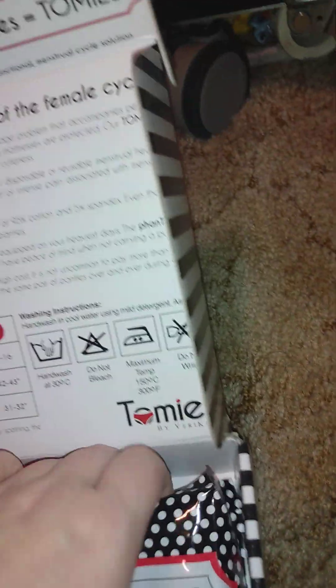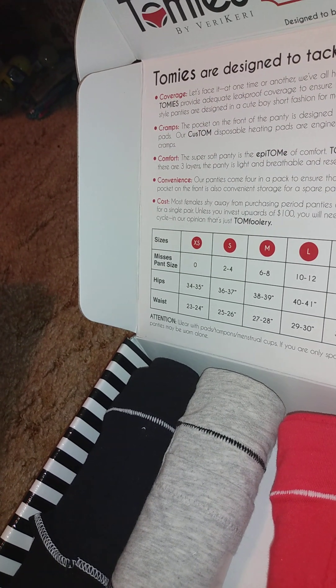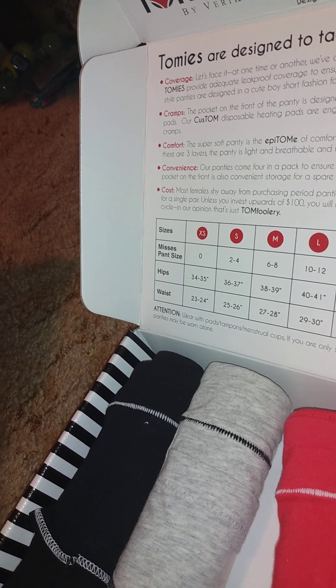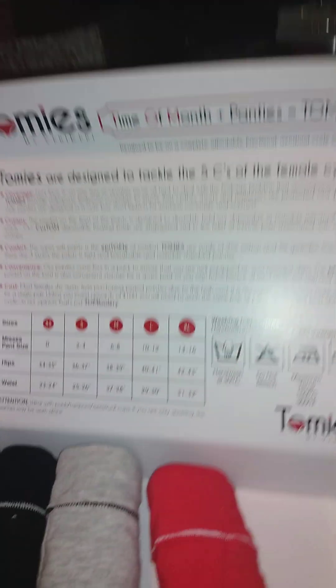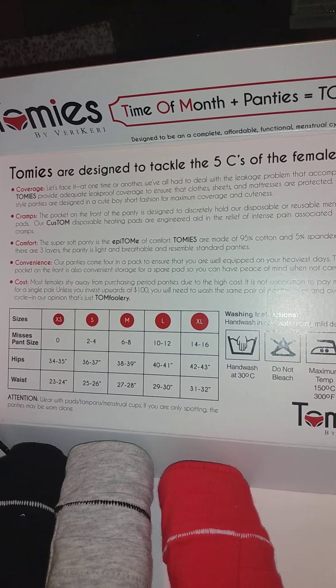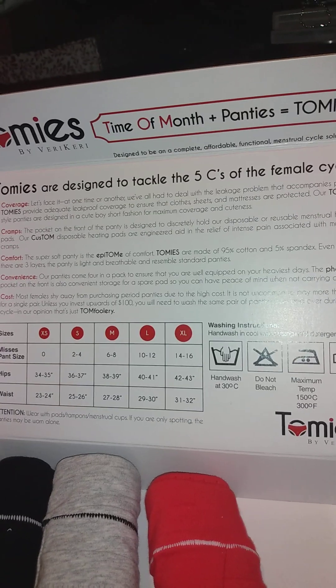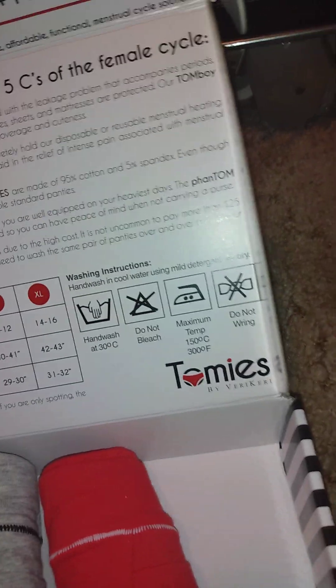Even though I'm a size 10-12, I've always gotten a medium (6-8) because I like it a little tighter. It comes with three of these. Care instructions say: wear with pads or tampon, or if you're only spotting the panties can be worn alone. Hand wash in cool water using mild detergent, air dry — do not bleach, do not wring.